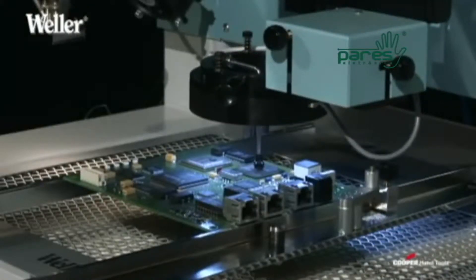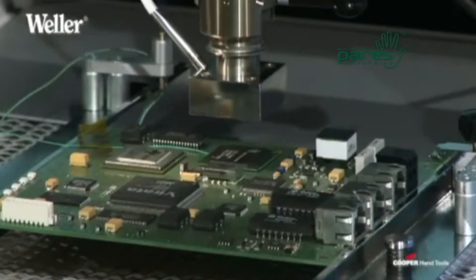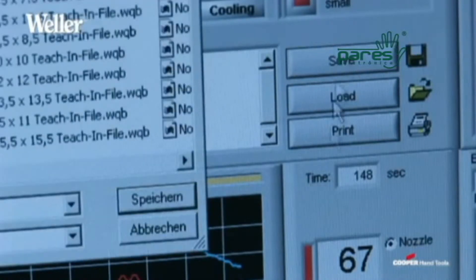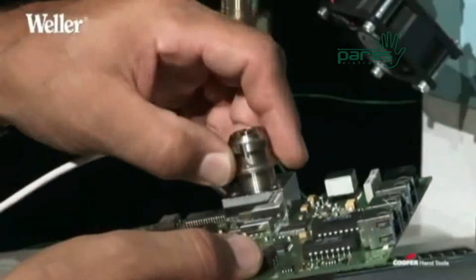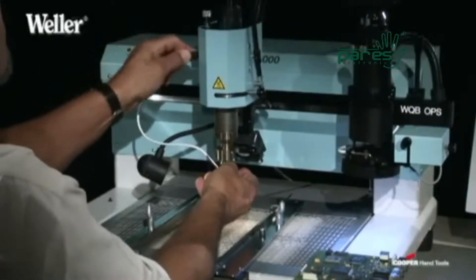With its camera positioning system, OPS, and extremely stable architecture, the WQB-3000 enables you to define individual positioning and to save temperature settings and profiles, thereby saving time when having to repeat work cycles.